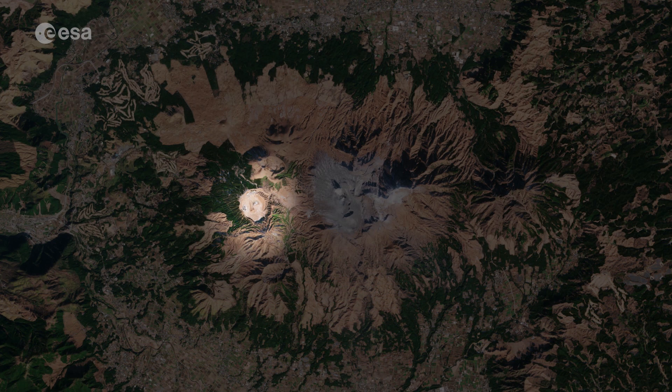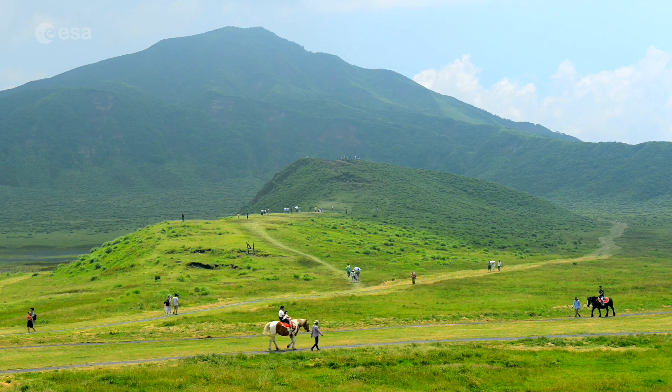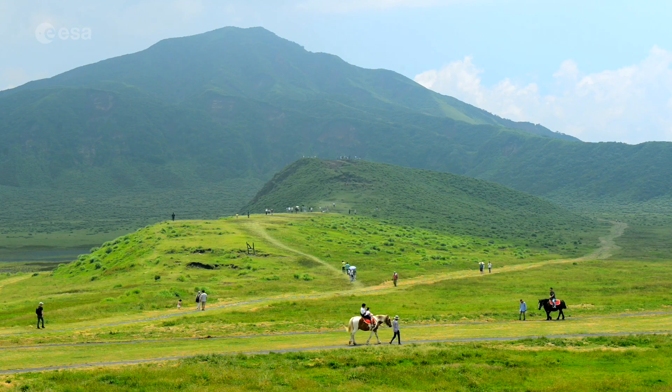Not far from the crater lies Kusa Senri, a grass-covered plateau inside the megacrater of Eboshidaki. Rainwater often accumulates on the plain, forming temporary lakes. The pastures are used for cattle raising, dairy farming and horse riding.